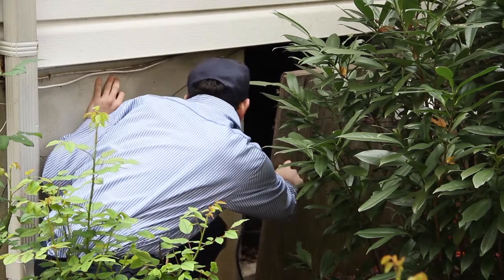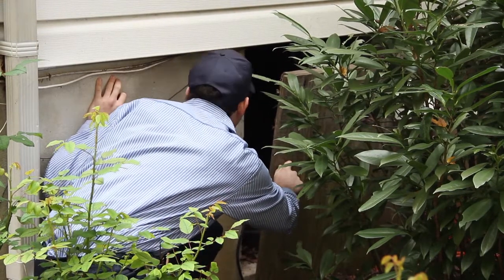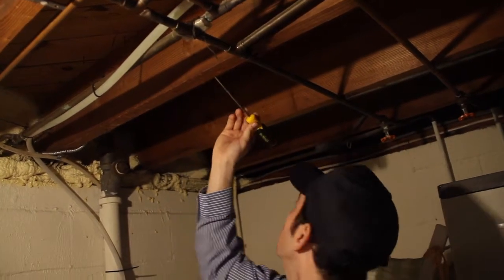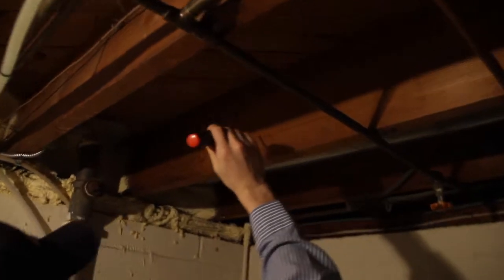Carpenter ants prefer to nest in moist, damaged wood, but will nest in dry sound wood as well. Use a tool to gently tap the exposed wood. Listen for hollow sounds that indicate a nest cavity.